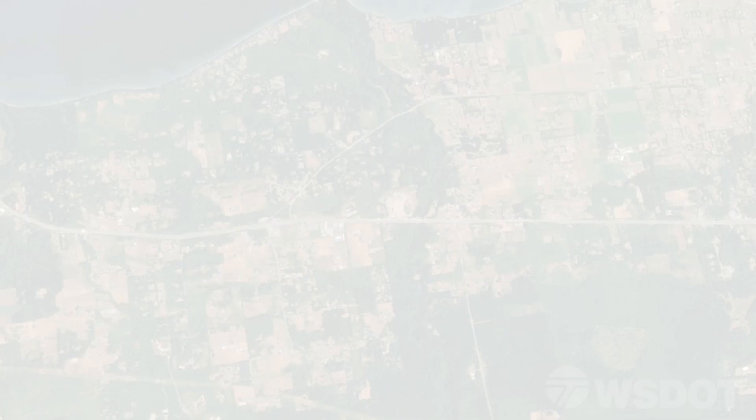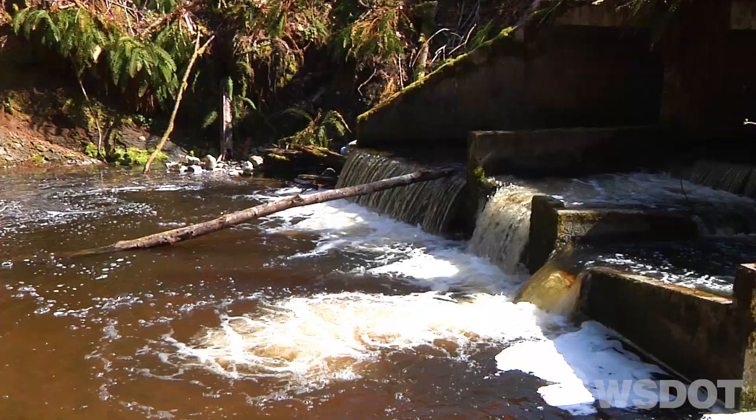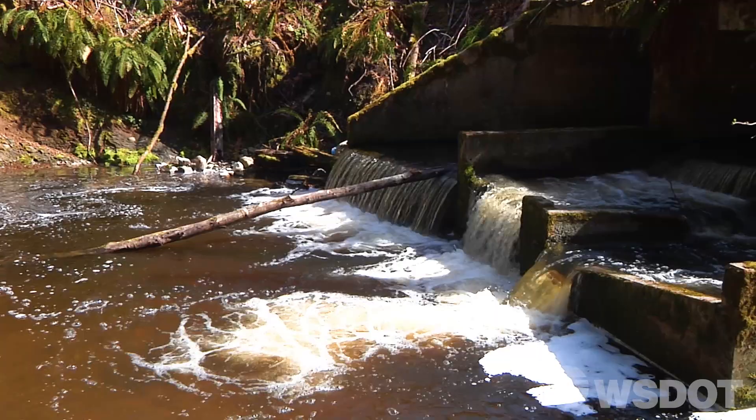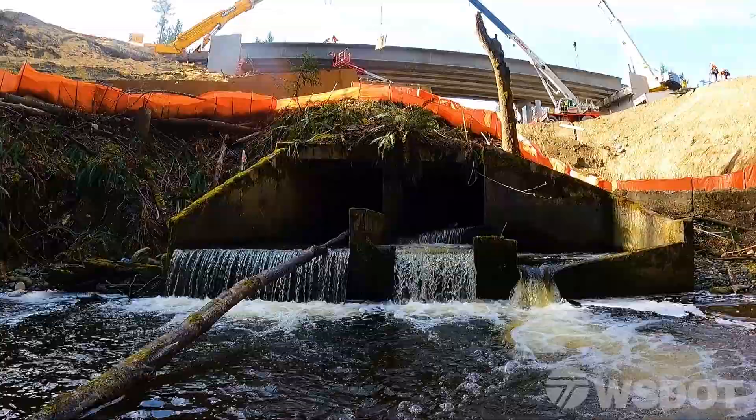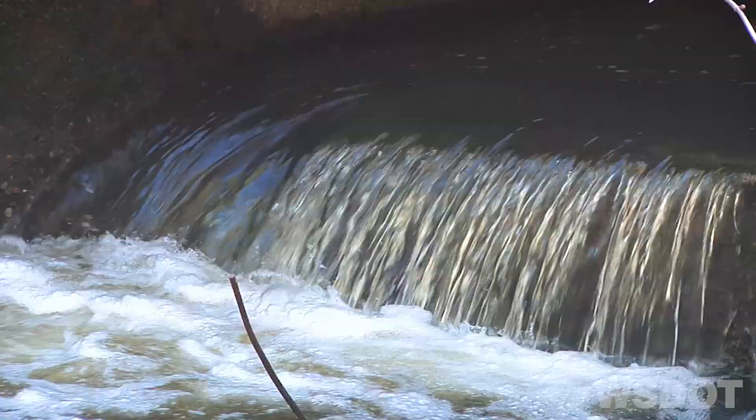The original barrier on Siebert Creek was located along US 101 near Port Angeles. The stream is a tributary to the Strait of Juan de Fuca. This barrier posed a challenge to fish movement because the old structure was too tall for some fish to navigate, too fast for some fish to swim against, and not deep enough for adult fish to swim through.